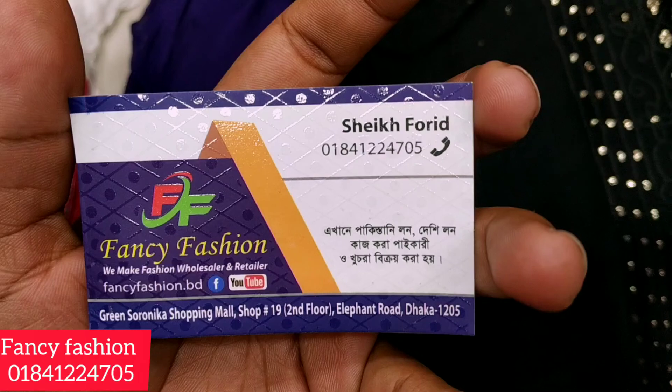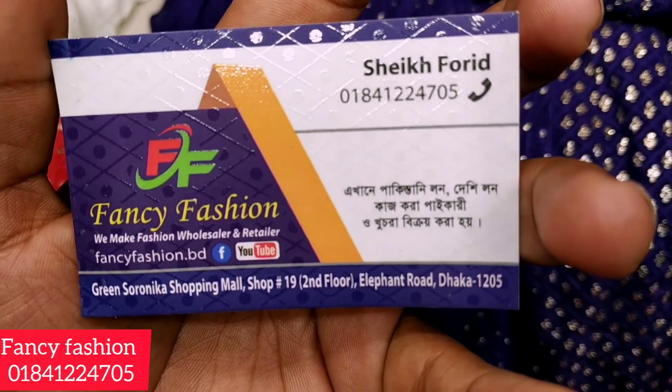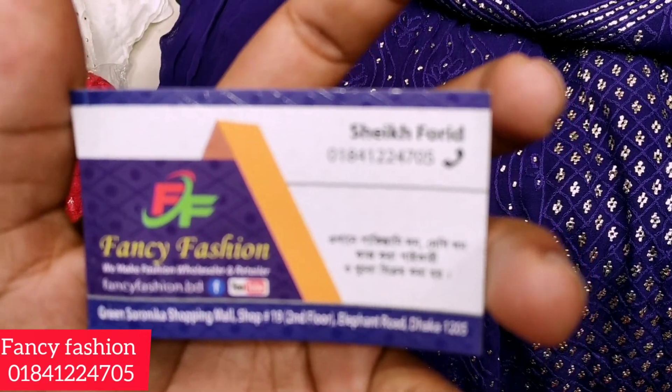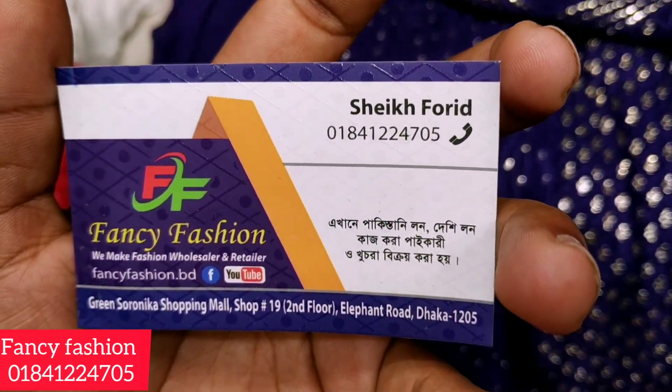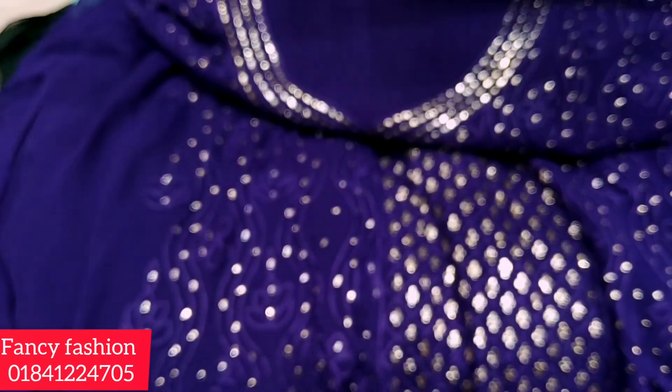Let's talk about our shop. The shop air distors are fancy. The shop is on the 2nd floor. Our phone number is 0841-222-4705. If you want to contact us or visit our website, please like, share and subscribe.